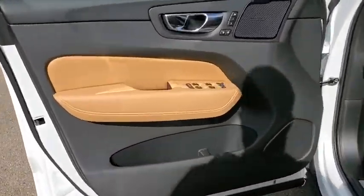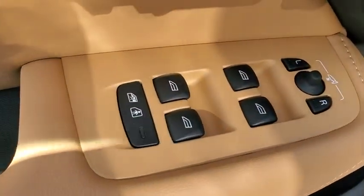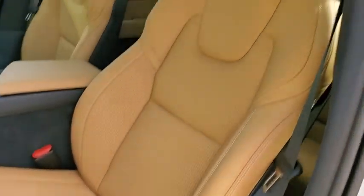Trip Computer, Power Moonroof, Panic Alarm, Remote Keyless Entry, Tachometer, Brake Assist. If you like it online, you'll love it in your driveway. Take it for a spin today.